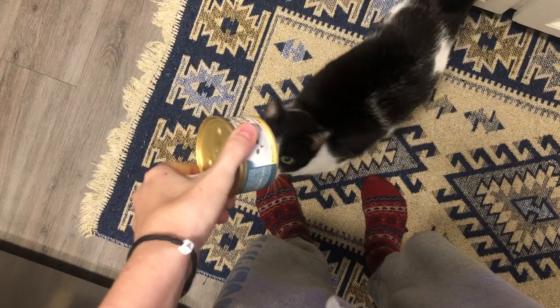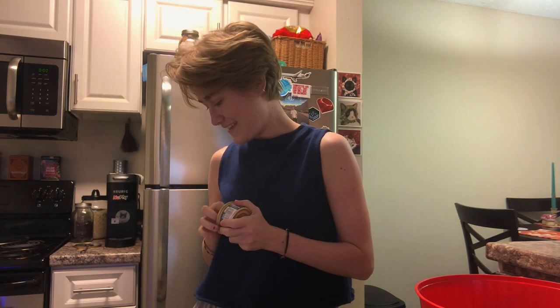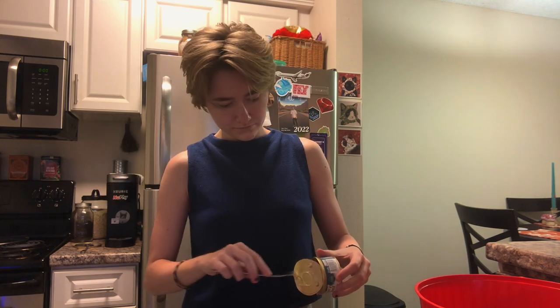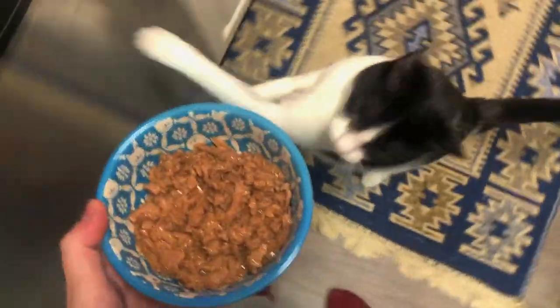First thing I do in the morning is feed my cat Pillman. Pillman is a kind of Russian dumpling and she is chunky to fit her name. Every other day we give her wet food, which we have coined Tuna Day, and today is Tuna Day — even though today she is having chunky chicken.